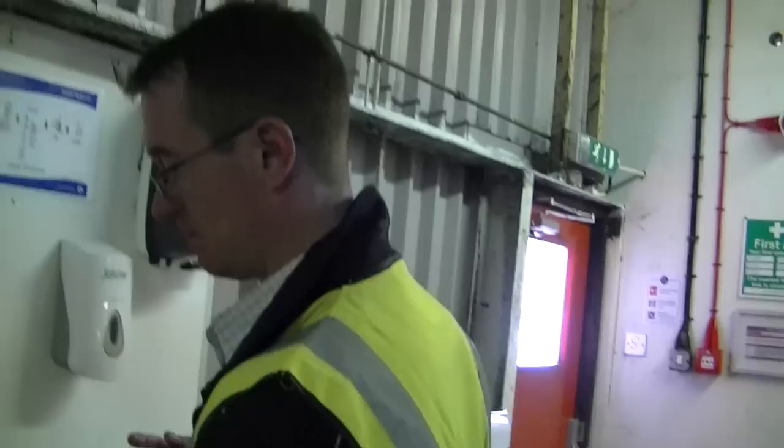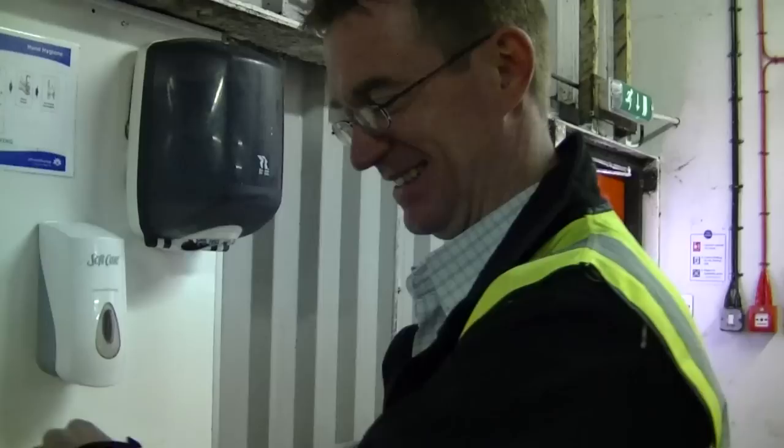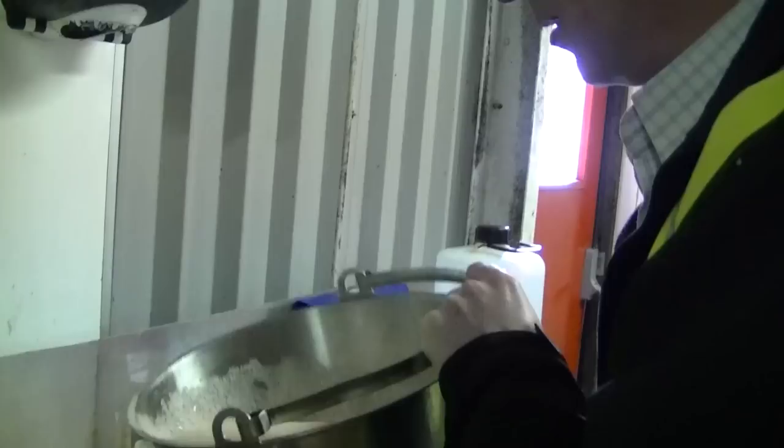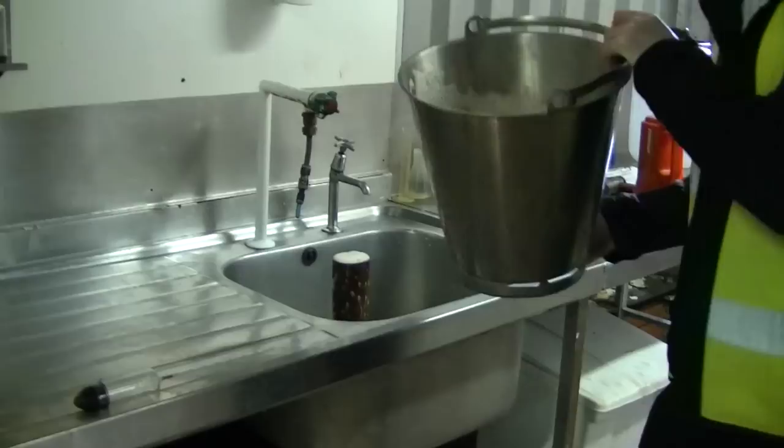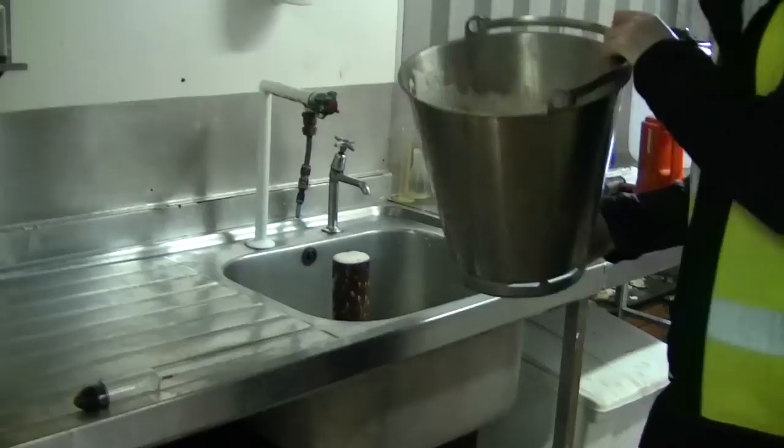I've always been interested to know this - I've never actually known how they give you that figure of 4.2 or 4.1 on a beer, but this is the way they do it, is it? This is the way we do it. We'll measure it later in the process more accurately, but at this stage of the process we're gauging the progress of the fermentation. Because we're at the end of the fermentation the beer's got quite a lot of CO2 built up in it, so you can see the amount of bubbling in there.